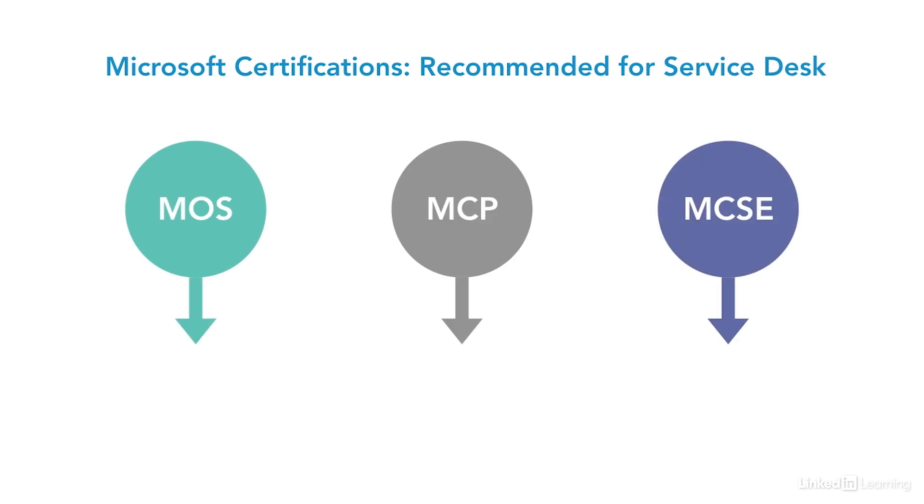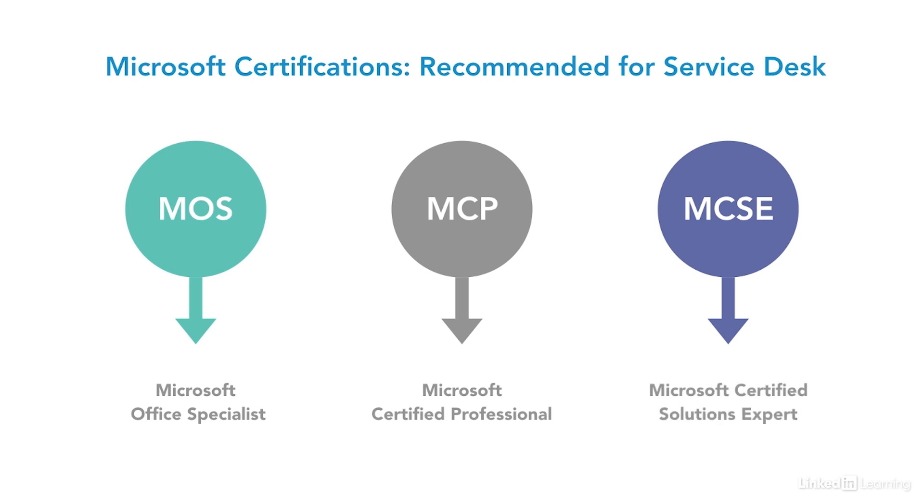For the service desk, these core certifications are recommended: the Microsoft Office Specialist, the Microsoft Certified Professional, and the Microsoft Solutions Expert.